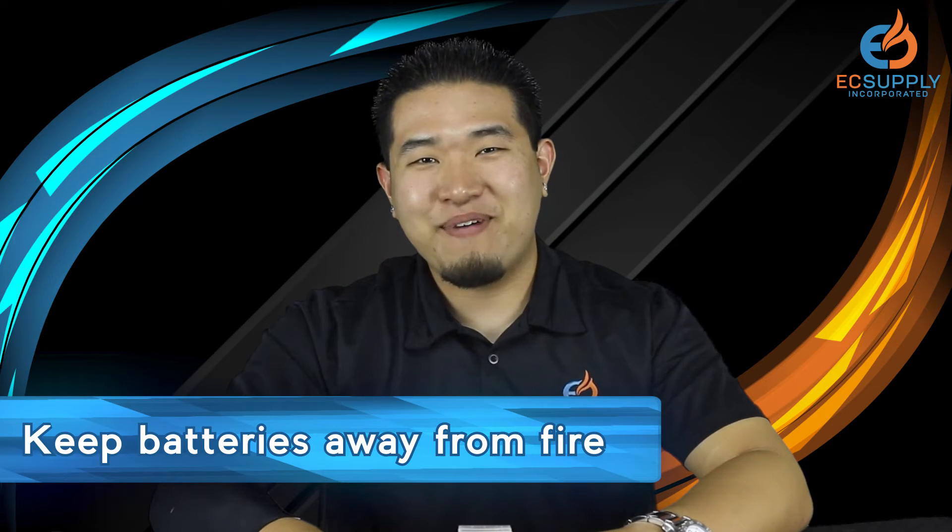When a battery shorts out, it will cause that top piece to fall out, and all of the liquid and acid on the inside of the battery will spill everywhere, which is very dangerous. It can also cause fires. Speaking of fires, do not throw your batteries in a fire. You might see an explosion and the fire gets bigger because all the battery acid leaks out, but it is very dangerous.